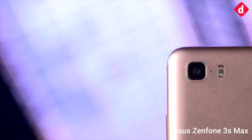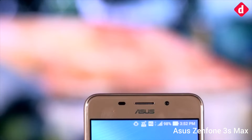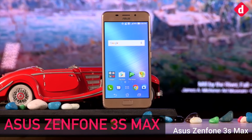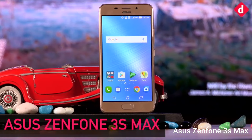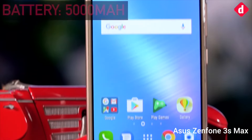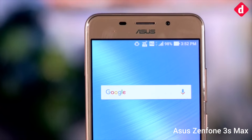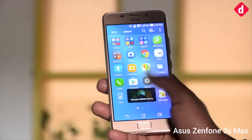The Asus Zenfone 3S Max has a 5000mAh battery and is designed to last long, really long. With an excellent PCMark battery score of over 14 hours, the Zenfone 3S Max is above average in terms of idle battery drop, which is important for a phone that has to last long.